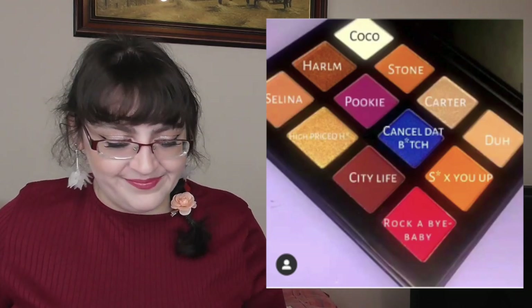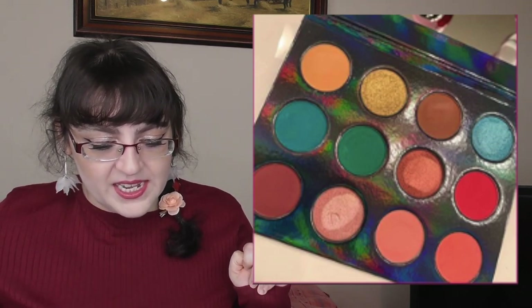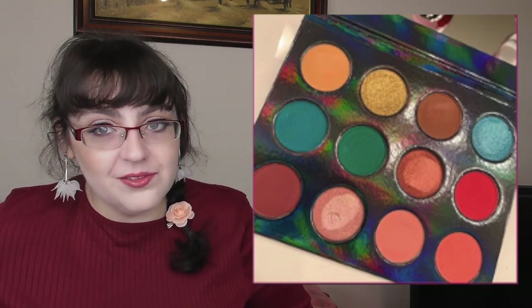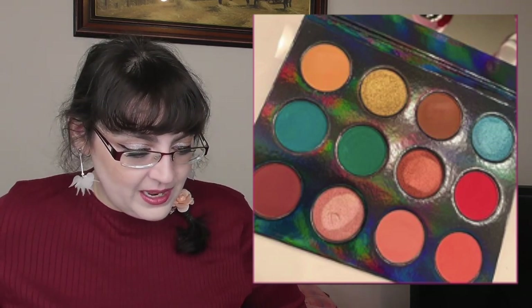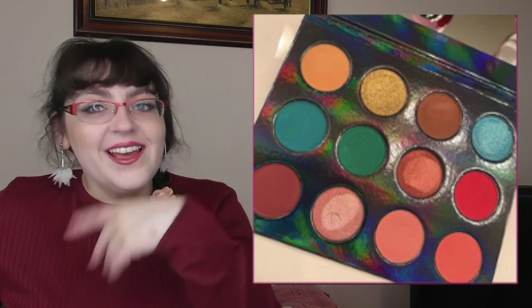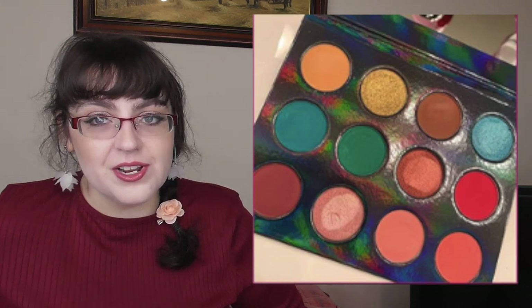Star Rain Cosmetics also have a new release at $20, with eight mattes and four shimmers. It's cruelty-free and vegan. Again, it's a neutral with a bit of blue and green — I love green, but still. For an indie brand with 12 shades $20 isn't bad, but I will say it needs editing because those brown shades look very, very similar to each other and once on the eye you won't be able to distinguish them.